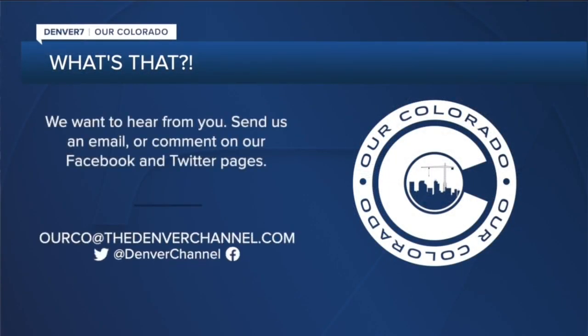See something interesting and want to know what it is? Send us an email at ourceo@thedenverchannel.com and don't forget to put 'What's That' in the subject line. Reporting in Five Points, Micah Smith, Denver 7.